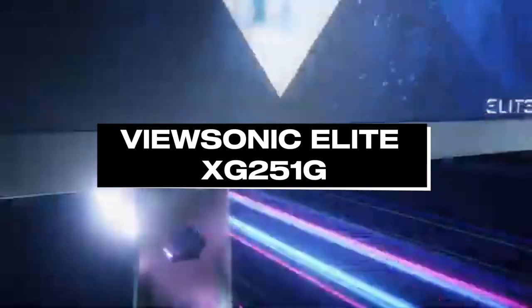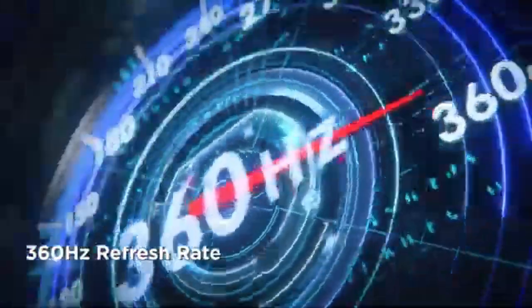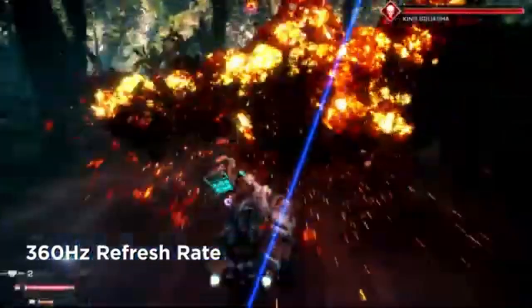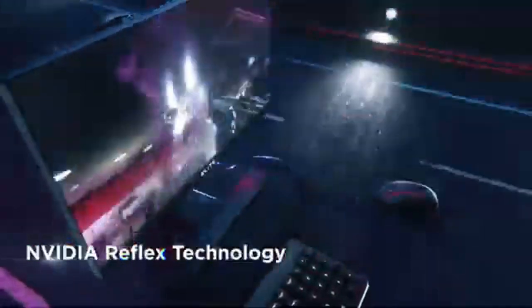Number 5: ViewSonic Elite XG251G. With its outstanding 360Hz refresh rate, the ViewSonic Elite XG251G emerges as a pioneer in the gaming monitor world.